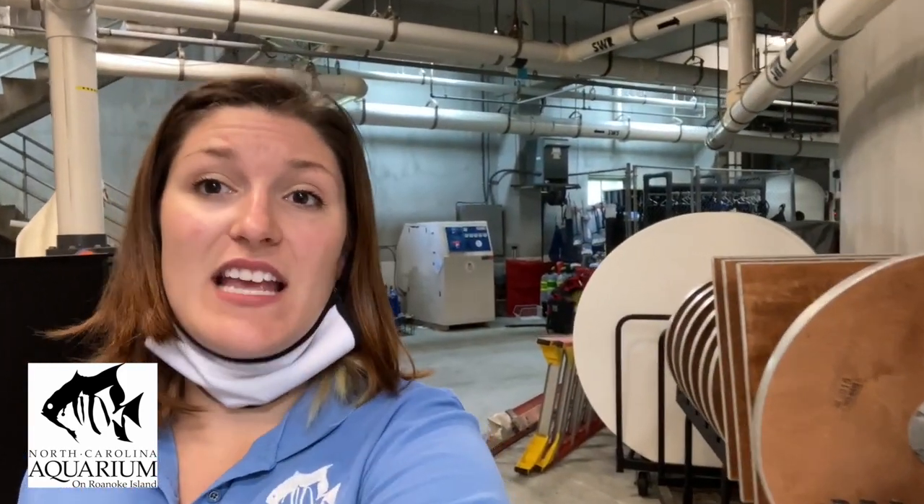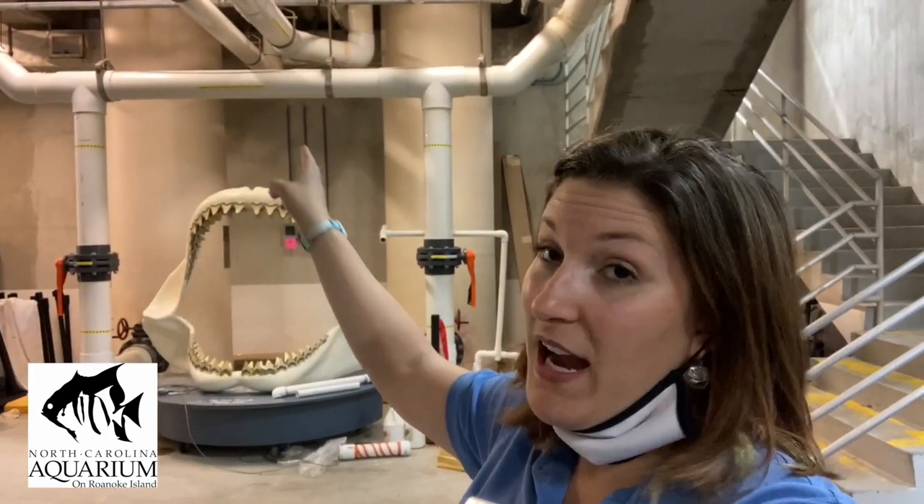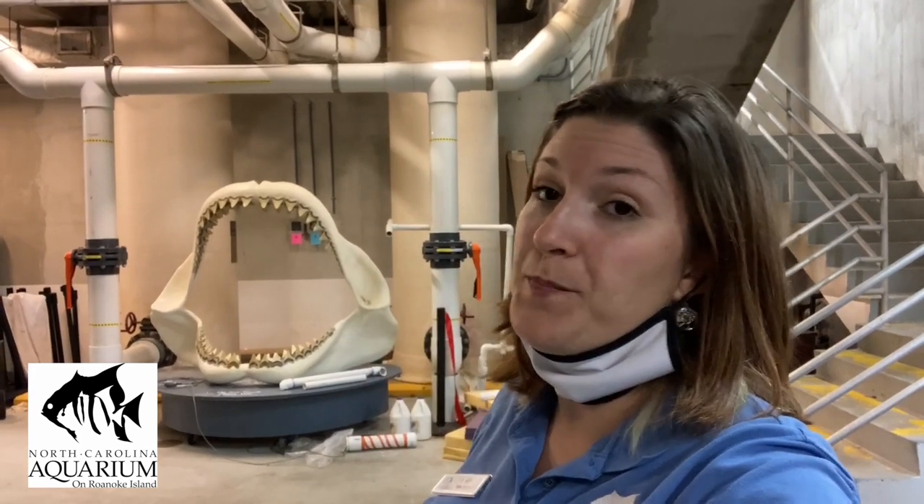Here we are behind the scenes in the Graveyard of the Atlantic. You can see that part of what's behind the habitat downstairs is storage — tables, chairs for special events like weddings, and some exhibit storage like this Megalodon jaw. But there are also really important pieces back here for the habitat. You're going to see white PVC pipes on the ceiling — that's our water travel. SWS stands for salt water supply, which is water going into the habitat, and SWR is water coming out.